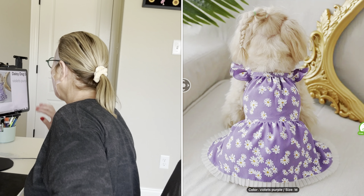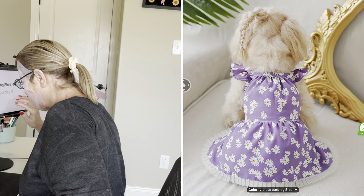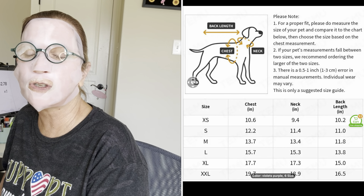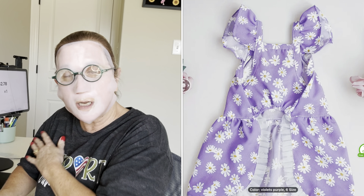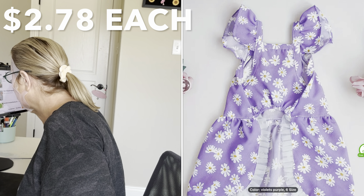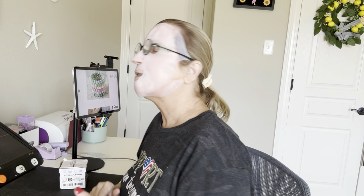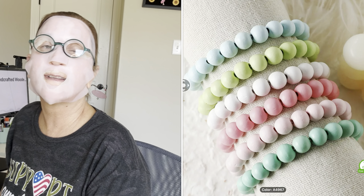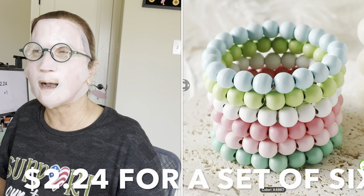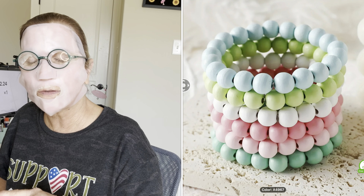I did get her a little doggy dress — it's purple and white. It says Daisy Dog — it's basically a little ruffly dress. It's $2.78. Ours is in the laundry because she wore it the day I took her to pick up grandpa. Then I got a set of bracelets for my granddaughters — six-piece handcrafted wooden bead bracelets, $2.24. I ended up giving them those yesterday, so they each picked three each.